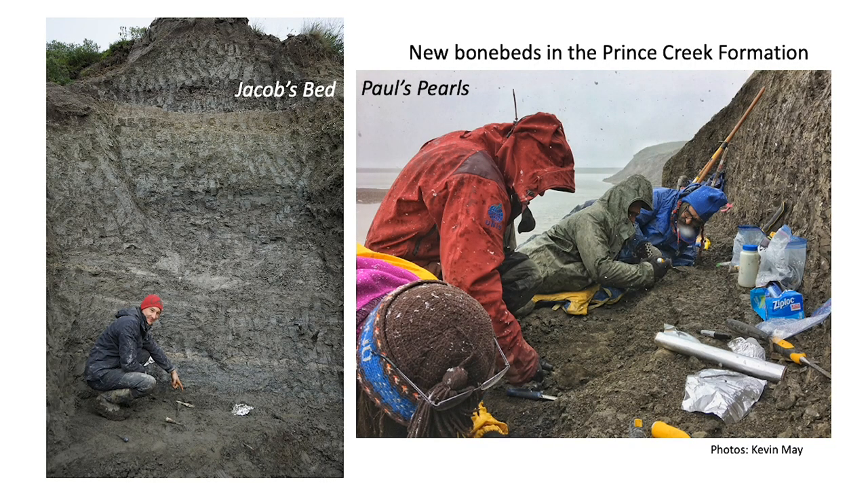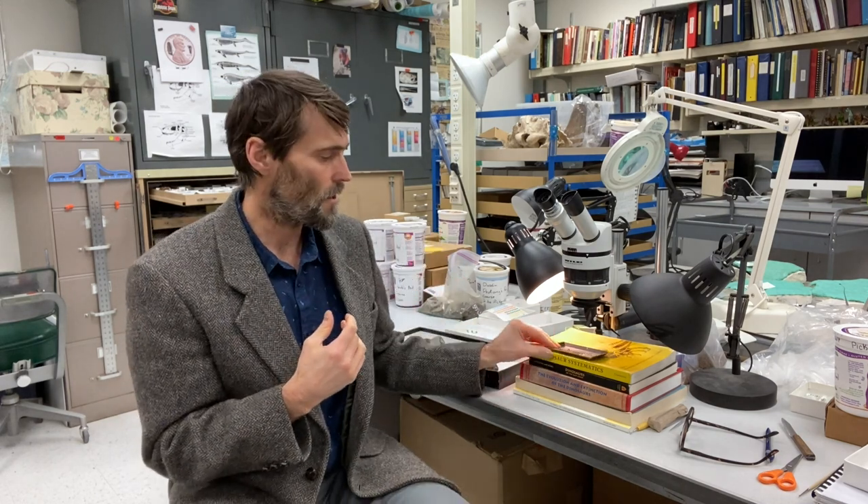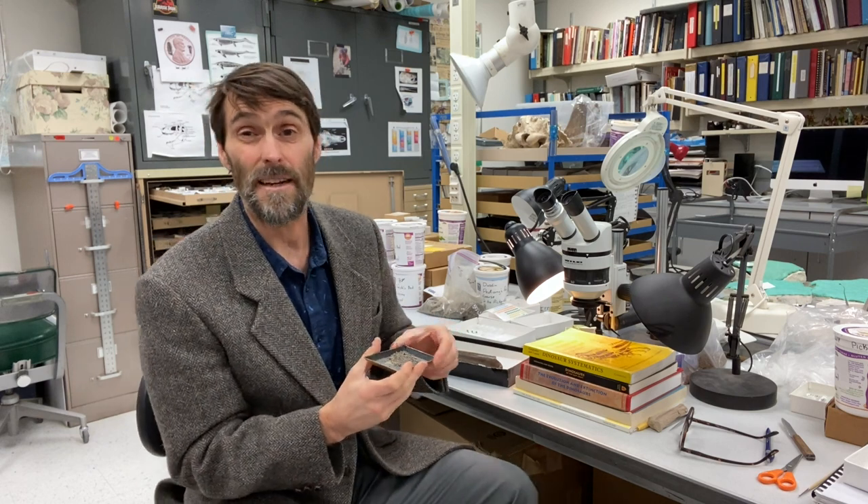We've discovered new bone beds in the last couple of years providing new evidence for baby dinosaurs. One is called Jacob's Bed, another is called Paul's Pearls. These sites are thin little lenses of rock with very small fossils that we excavate carefully in the field, then collect all the sediment, bring it back to our lab, and process it by picking through each grain of sediment from these layers, grain by grain. It's very slow work — needle in a haystack.